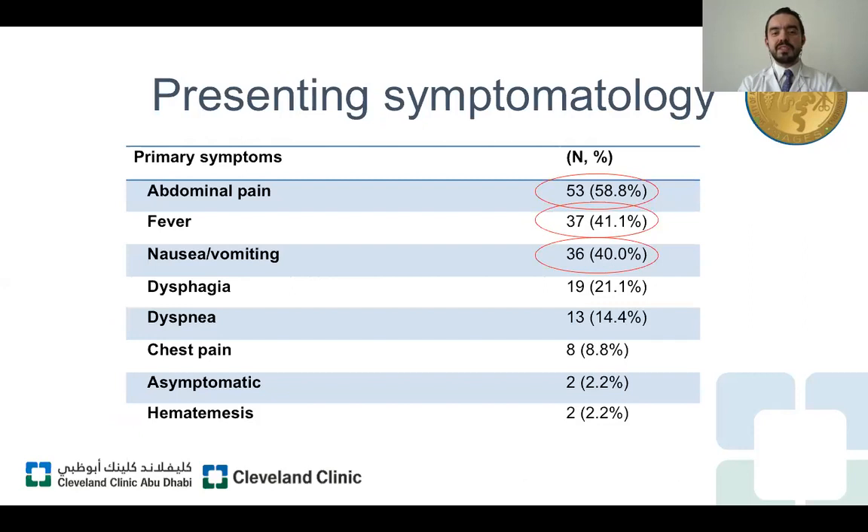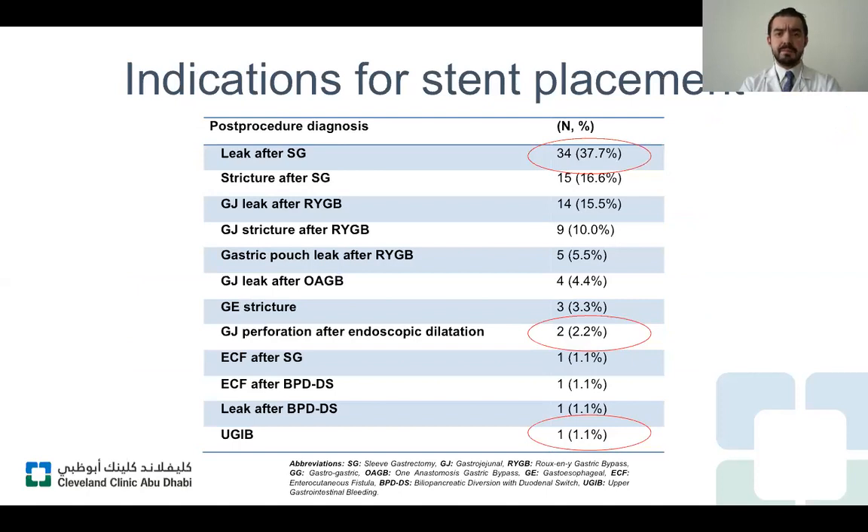Regarding symptomatology, most of our patients came to the emergency room with abdominal pain, fever, nausea, vomiting, and some reported chest pain and hematemesis. Indications for stent placement included leaks after sleeve gastrectomy at 37 percent, strictures after sleeve gastrectomy at 16 percent, gastrojejunal anastomosis leaks after Roux-en-Y gastric bypass at 14 percent, and gastrojejunal strictures after Roux-en-Y gastric bypass at 9 percent. Notably, two patients had gastrojejunal anastomosis perforations after endoscopic dilation, and one patient had upper GI bleeding after an endoscopic procedure.